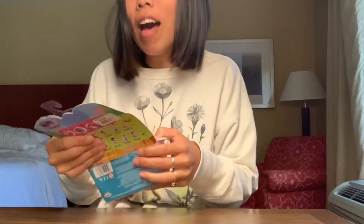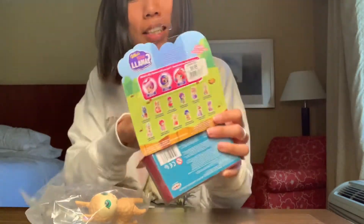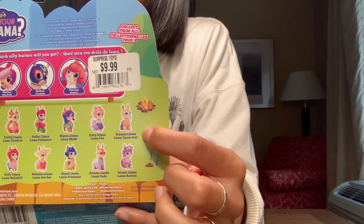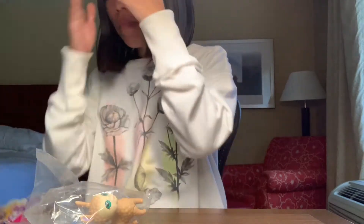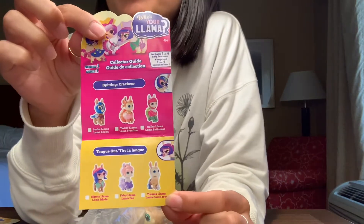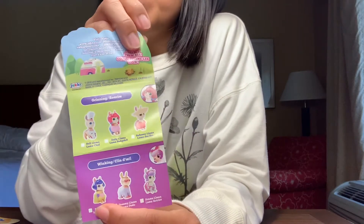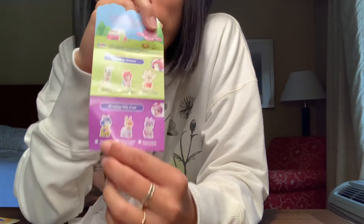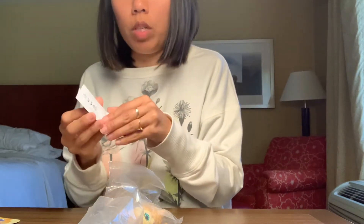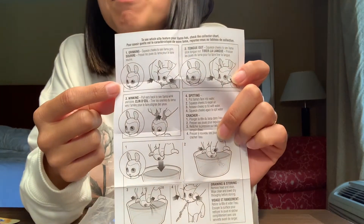They're a lot bigger than I thought they were going to be. Oh, it's a different color — I love this one! This is Trauma Llama. I love when toys are inclusive, this is so exciting — yay inclusivity! So Trauma Llama is a tongue-sticking-out llama. Here are the different llamas you can get: spitting llamas, tongue-out llamas — that's where Trauma Llama is — grinning llamas, and winking llamas. Let's see how the tongue llama even works because I was a little confused.